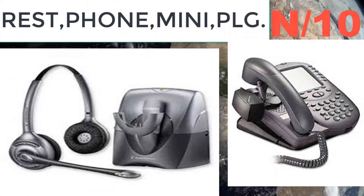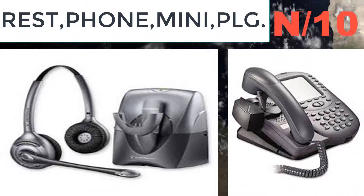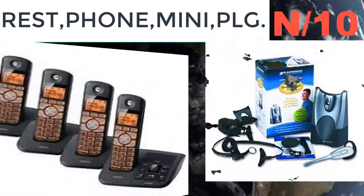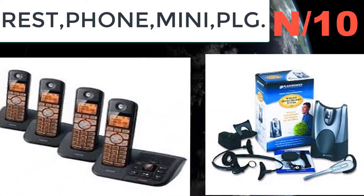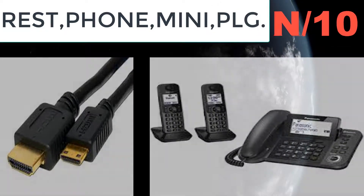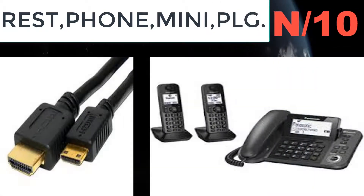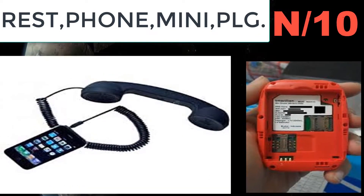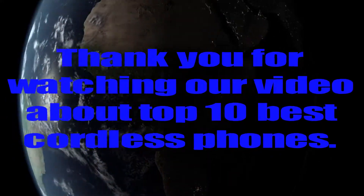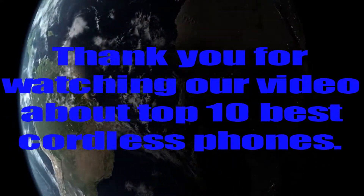Number ten: Rest Phone Mini PLG. Fits either shoulder to keep hands free. Features a self-adhesive back for mounting, comfortable cushioned non-slip plastic, compatible with cell, cordless, and flat-back phones.